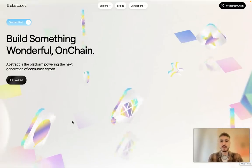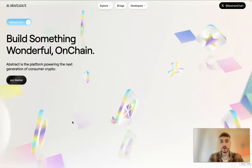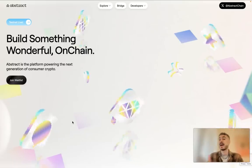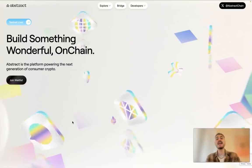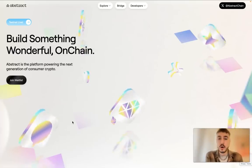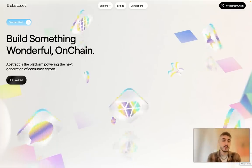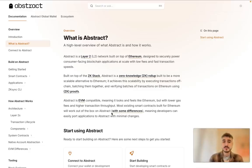Hello my dear friends and welcome to my channel. If you are watching this video, you want to get more information about Abstract. Abstract is the first L2 built from the ground up for consumers — they want to make crypto apps accessible and enjoyable for everyone. Stay tuned because everything is still ahead. Check out the description box below this video for all the important links, and click the subscribe button if you still haven't done it.